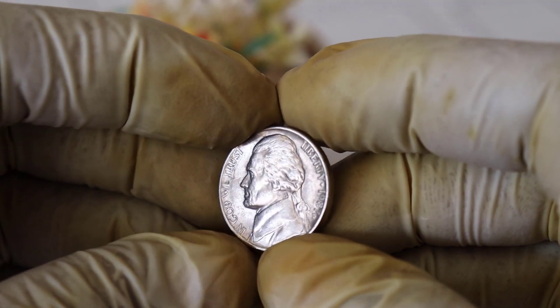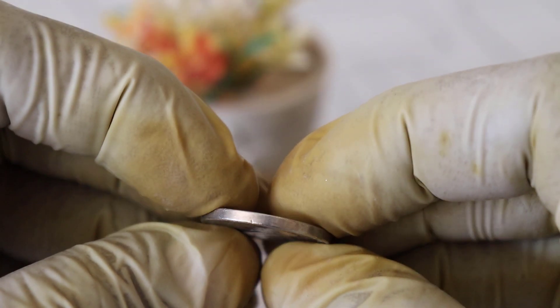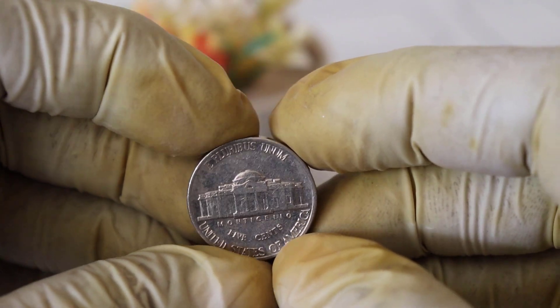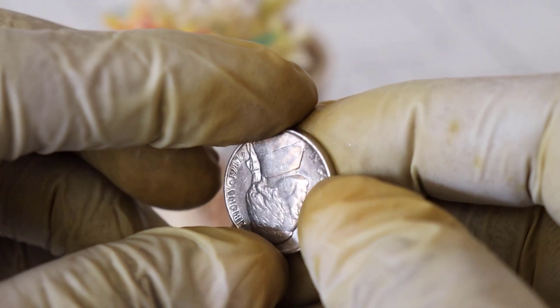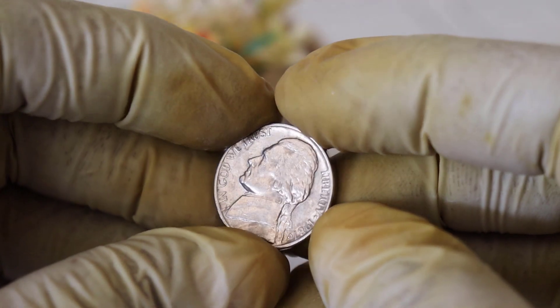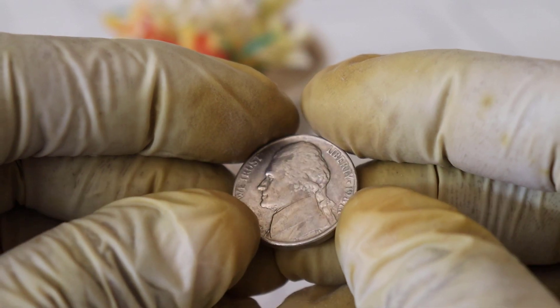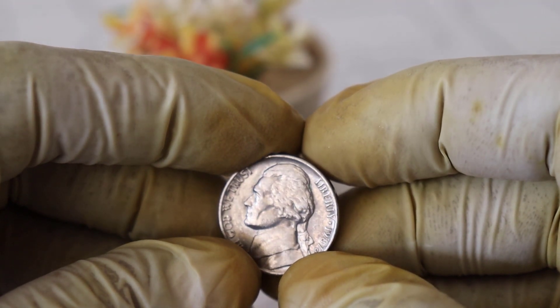Rarity plays a significant role in determining a coin's value, and this 1987 US Liberty 5-cent coin is as rare as they come. It's estimated that only a handful of these error coins exist today, which has driven up its market value exponentially. Similar error coins from other years have sold for substantial sums, but none have come close to the mind-boggling $5 million that this particular coin fetched at auction.